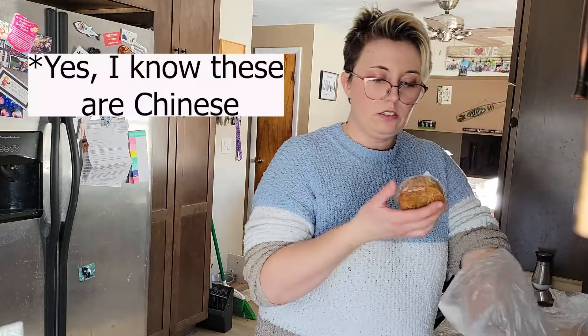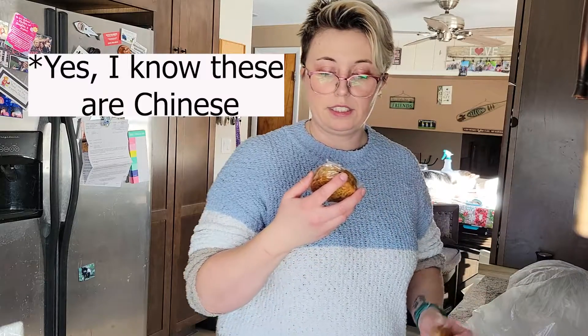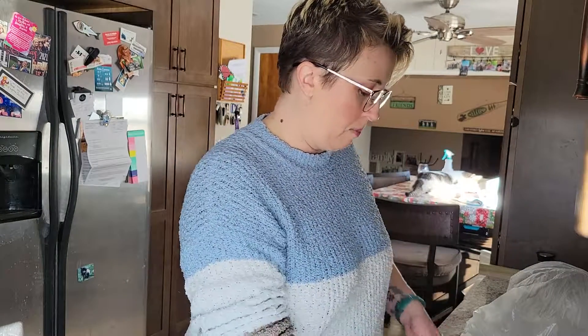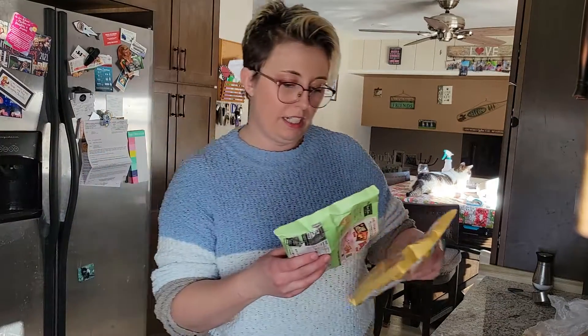I also got these because I've never had them before — I got some mooncakes. I got a lotus paste mooncake which looks really pretty, and then also a pineapple mooncake. They were all kind of smushed so I can't quite make out the decoration on them.